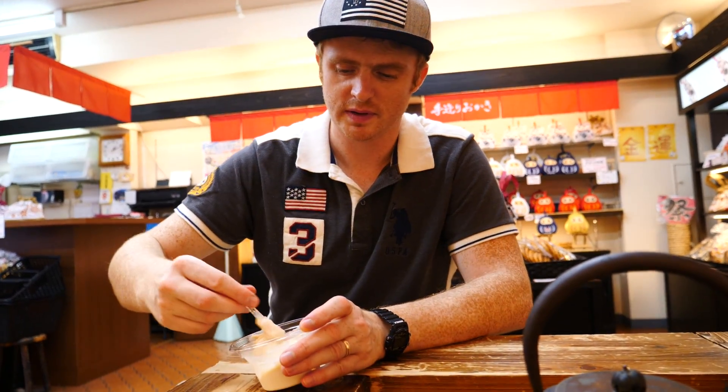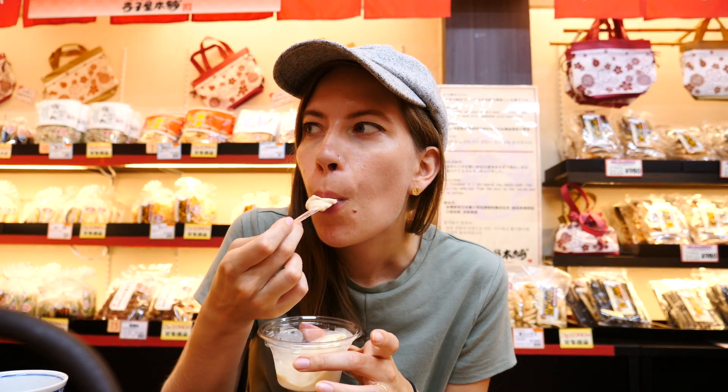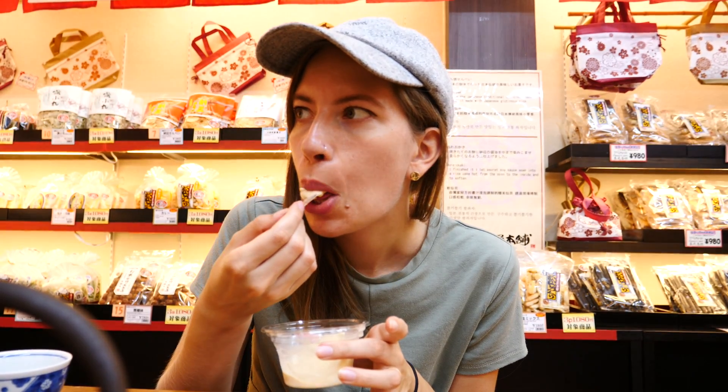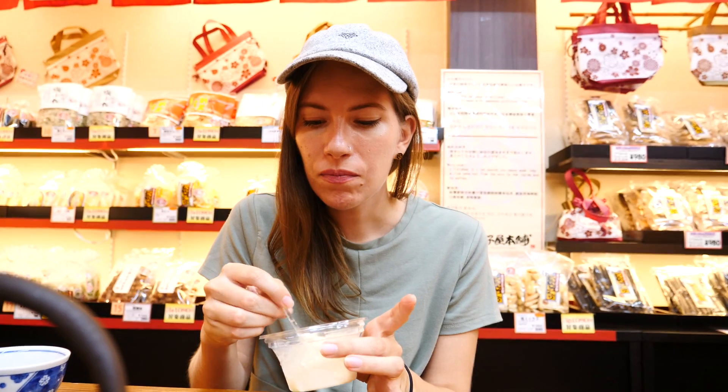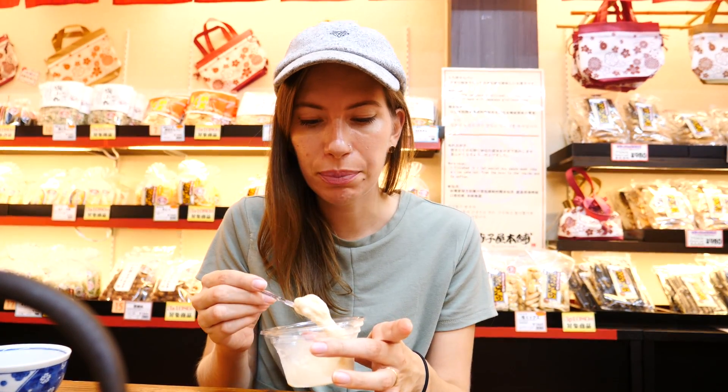Soy sauce ice cream — it is sweet too, but it's not that sweet and not that salty. It's not bland; it just has subtle flavors. Wow, that is fascinating — it's got a bit of a nutty taste as well. You notice the soy sauce more not when you first put it in your mouth, but when you are swallowing it — a little bit of delayed onset. Very unique. It's weird having soy sauce as an ice cream topping — very unusual, and it is more salty than sweet. I usually prefer chocolate or fruit ice cream, so I'm glad I tried it in Japan, but it wouldn't be my first choice.